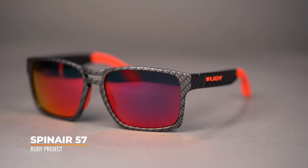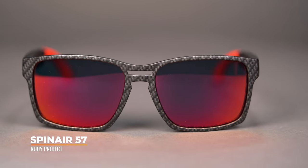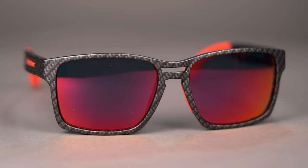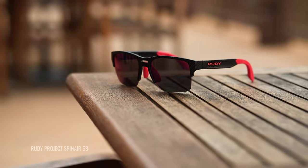First up on deck, we have the Rudy Project Spinaire 57. This is part of the Spinaire collection — there are actually two other models in addition to this under that collection. But these are active lifestyle frames, meaning they will perform well but still have that casual approach and look. So when you're on the trail they're going to work well for you, but if you head off to the cafe afterward, they're still going to look great there too.